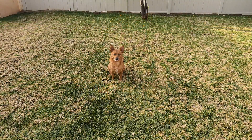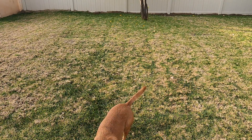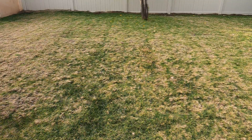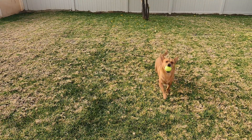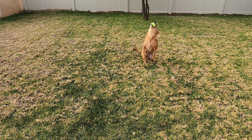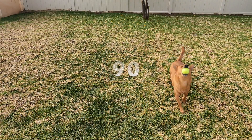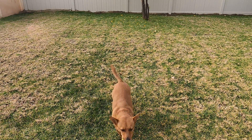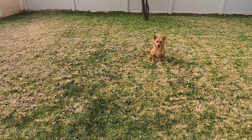Hey Professor Ginger! Now help us count by 10s to 100 by catching a ball! Ready? All right! 10, 20, 30, 40, 50, 60, 70, 80, 90, 100! Great catches Ginger! Let's find something else you can do to help us count by 10s to 100.